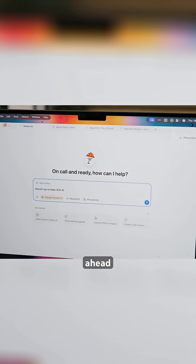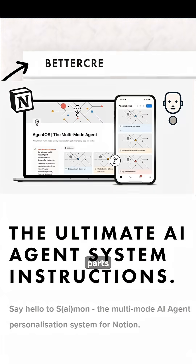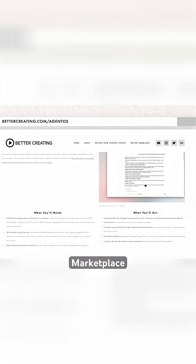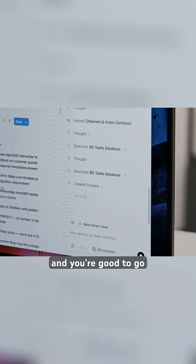So if you want to get ahead of this curve, you can download AgentOS as a whole template or in component parts at bettercreating.com/AgentOS and on Notion's marketplace. You just mention your databases, set it as your profile, and you're good to go.